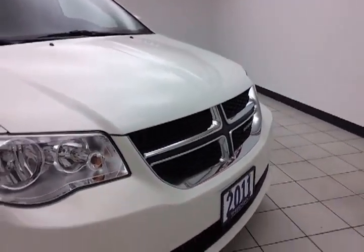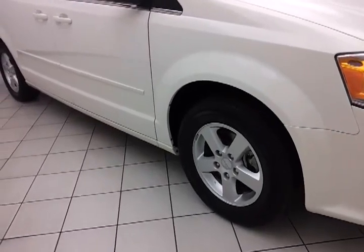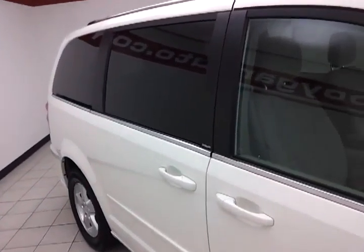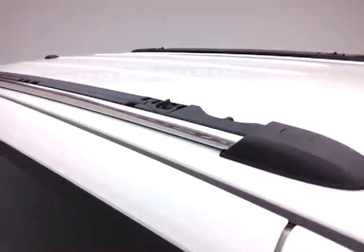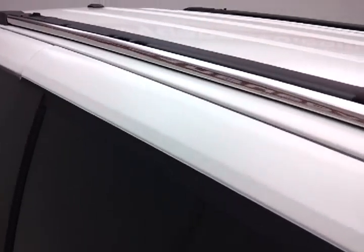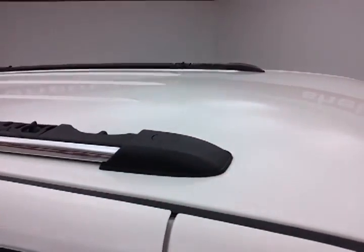On the exterior you'll find the Dodge Signature Crosshair Grille, fog lights, aluminum wheels with a tire pressure monitoring system, anti-lock brakes, traction control, and electronic stability control to keep you on your intended path. It also features deep tinted glass and a class-exclusive stow-in-place roof rack. The cross rails stow in the roof rack when not in use — simply unscrew and place them across to the other side.